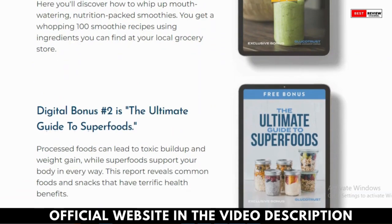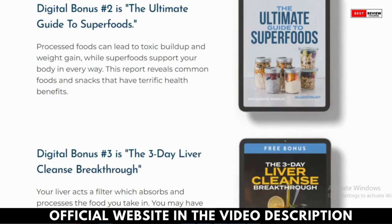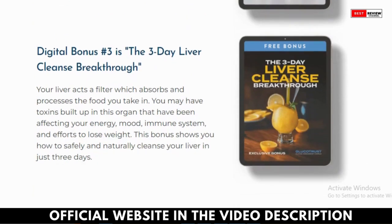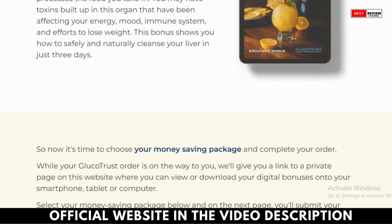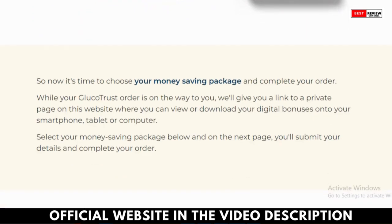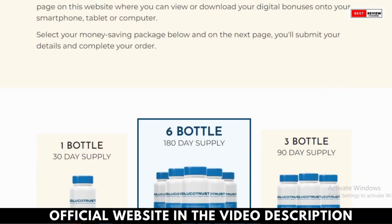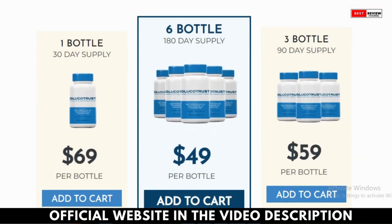How to use Glucatrust? You need to consume one capsule daily. The pill can be taken at any time of the day, as the manufacturers do not specify a particular time for optimal results. Research suggests that a good night's sleep is linked to healthy blood sugar balance. By improving your sleep, you can support your body's ability to balance its blood sugar levels.